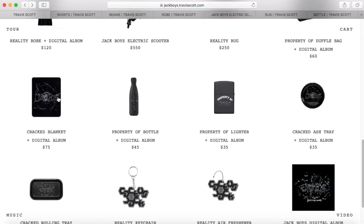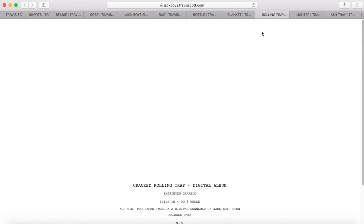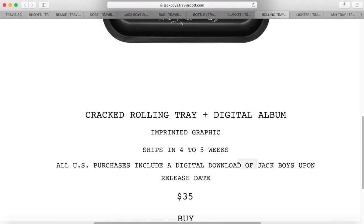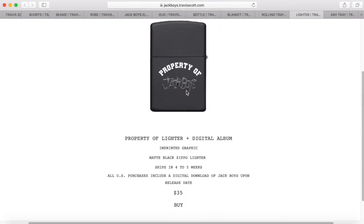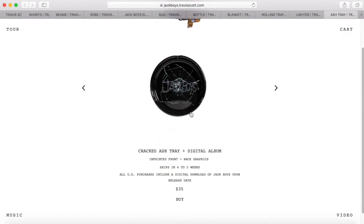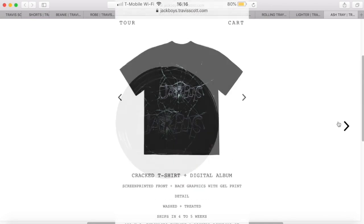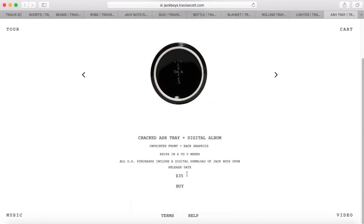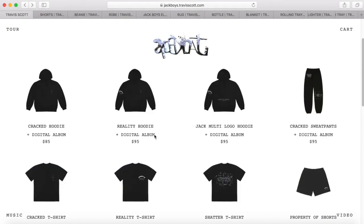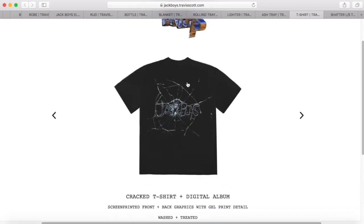I also wanted to highlight some other wave one pieces that deserve attention. La Flame kept it consistent with earlier album drops with a rolling tray, and we also see a lighter and an ashtray to complete the trifecta — the ashtray is personally pretty hard and I really enjoy the overall branding. There are also some favorite tees from this drop with that rock and metal influence, which we actually saw similarly with the Cactus Jack branding on the Travis Scott Zipper Air Force One. These tees feature a screen-printed front and back graphic with gel detail.